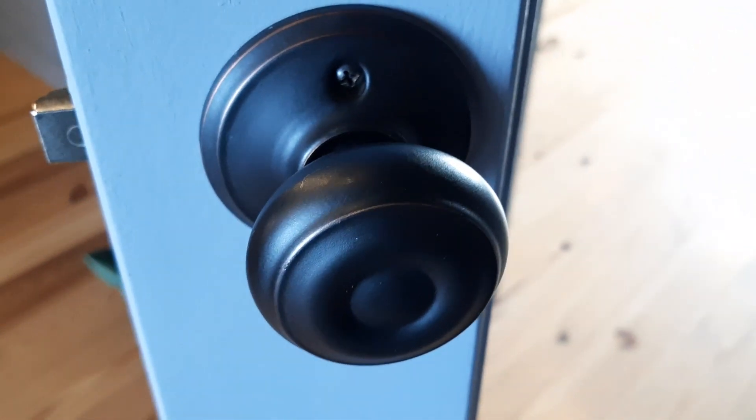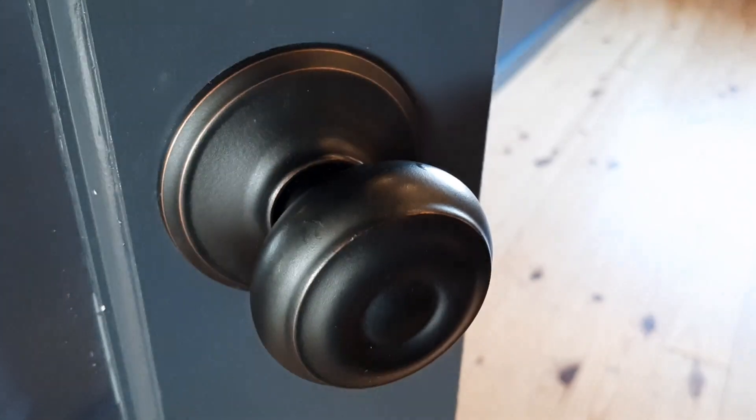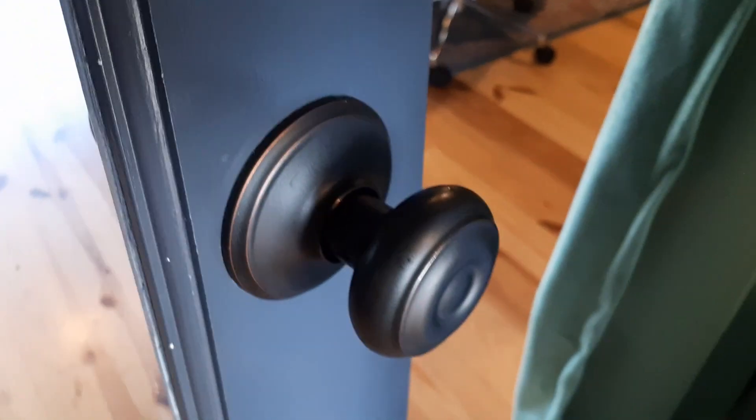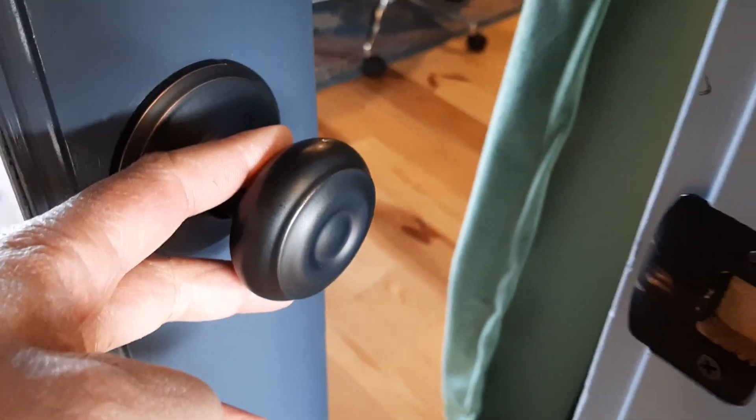These also come in several different styles. There's the keyed entry, the bed and bath knobs, and the hall and closet, which is this knob right here. It also has non-turning styles as well. They are easy to install and you just need a screwdriver to install them on any standard pre-drilled door.